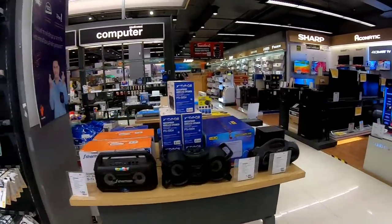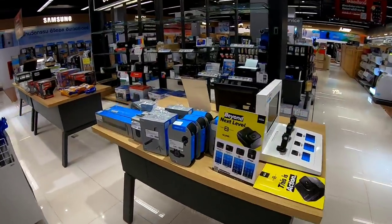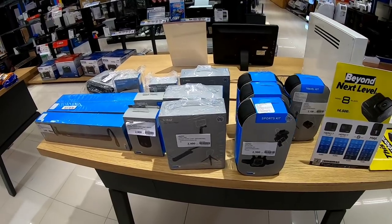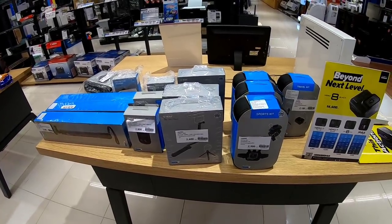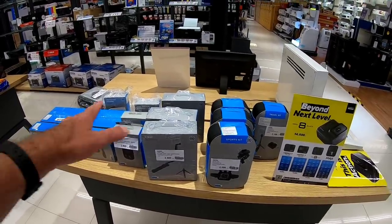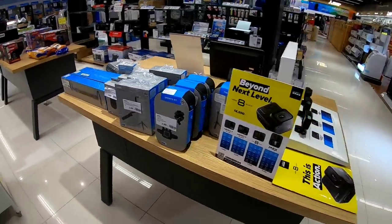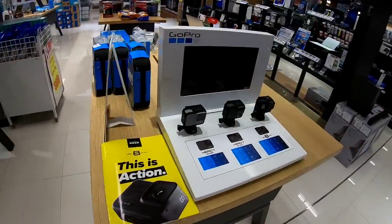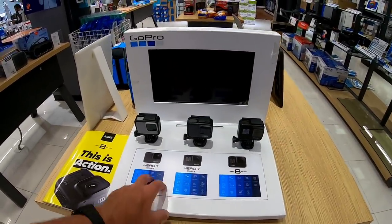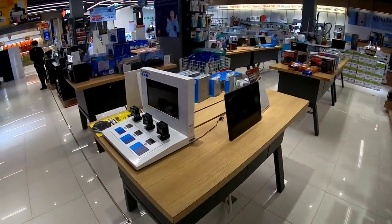Power Buy is one of the few stores in Mesa that carries GoPro products, and I bought my GoPro batteries here at Power Buy last time. But they seem to be maybe getting out of the GoPro business — this almost looks like a clearance sale. They don't even have the Hero 9 on display here, still just a Hero 7 and Hero 8.